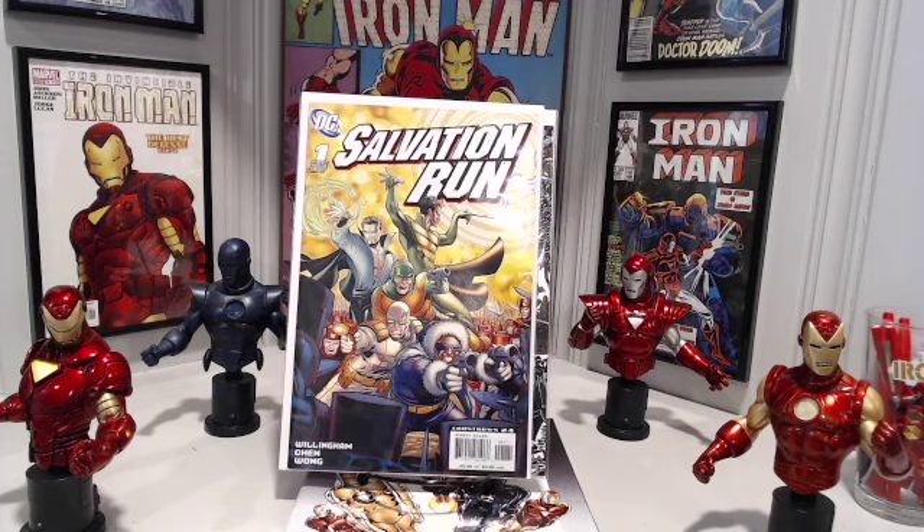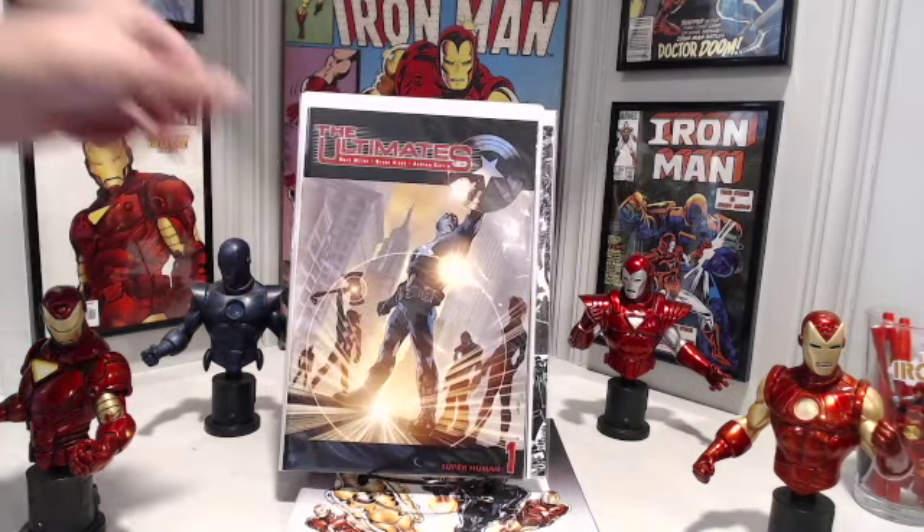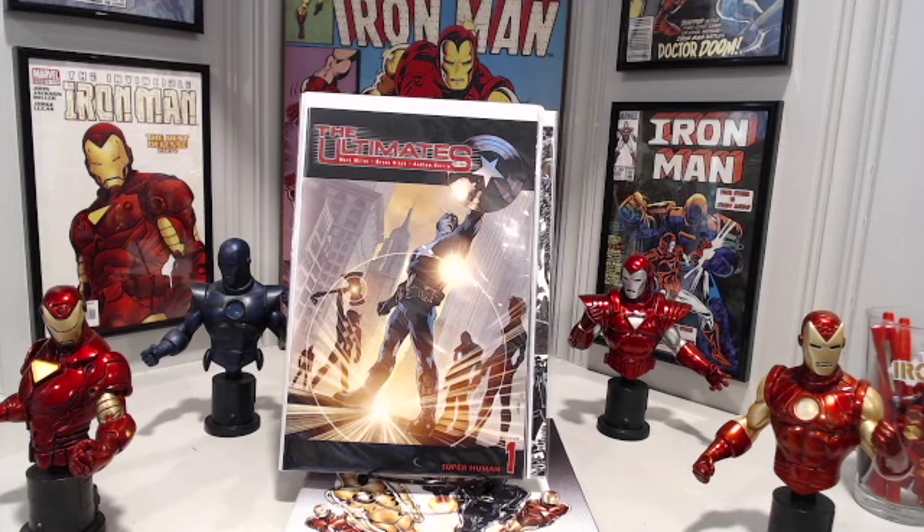Salvation Run number 1 — I decided to put this one on eBay. I've got more than one copy of it, and this is the copy I decided to list. Same with the Ultimates — I had more than one copy. I had one I had bought and there was an initial copy in the collection, so this one I decided to put on eBay. That's Category 2: comics I'm putting on eBay, comics I'm planning on selling.